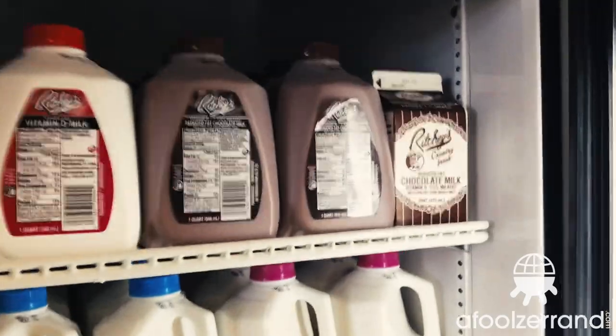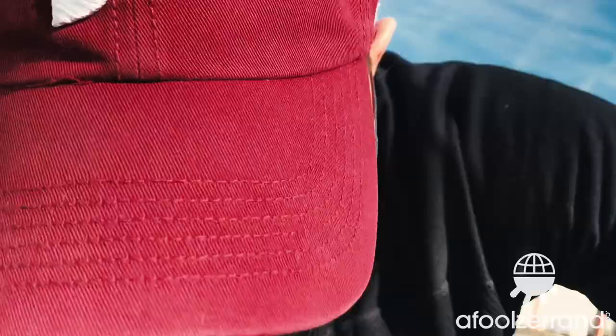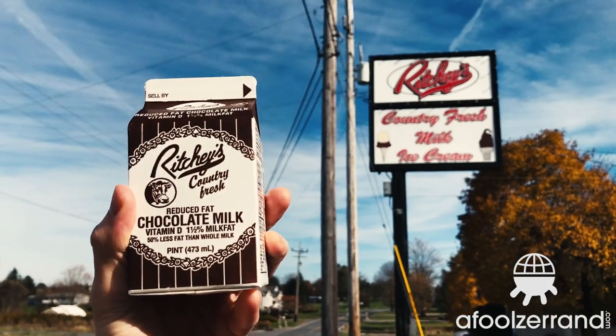Richie's Dairy in Martinsburg, PA. It's a Sunday — they open at 1 o'clock, so I was here at the stroke of 1. Timing's working out pretty well today. It's reduced fat chocolate milk at 1.5%, and they have it in a beautiful carton. Just like we saw at Vailwood Farms, this is a really attractive dichromatic carton.